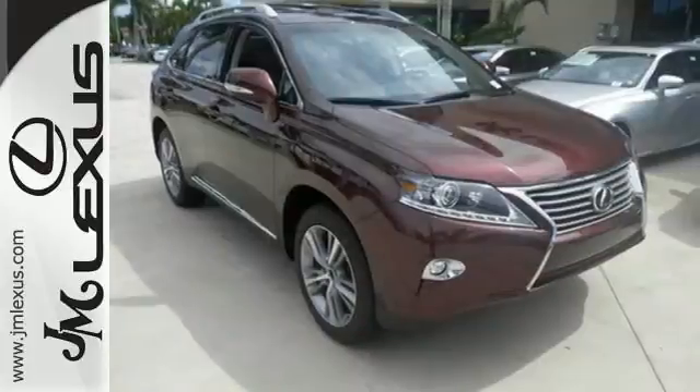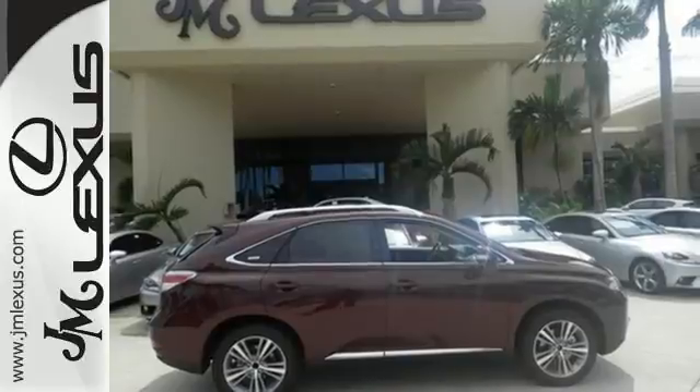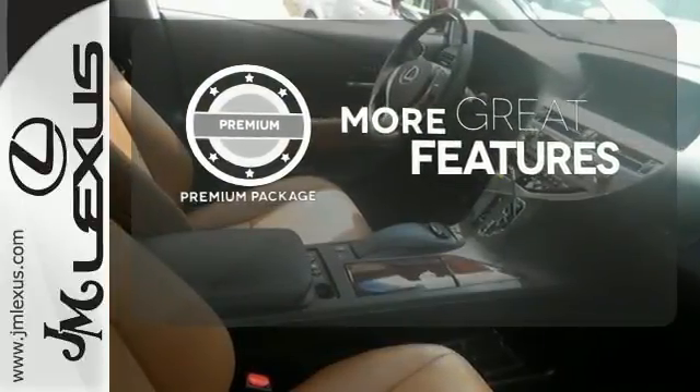You'll enjoy added touches like luxurious leather upholstery, premium surround sound and smart access with push-button start. The premium package gives this vehicle that extra touch of class and luxury.